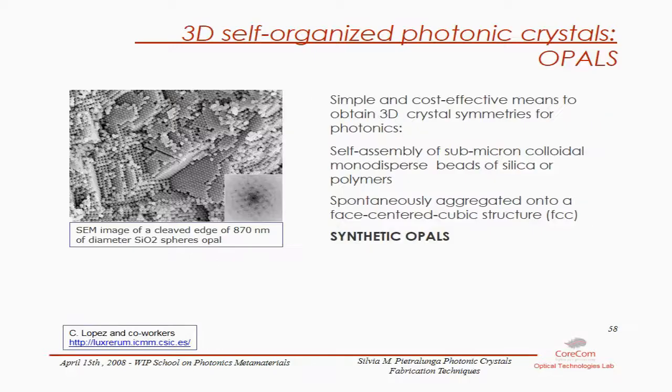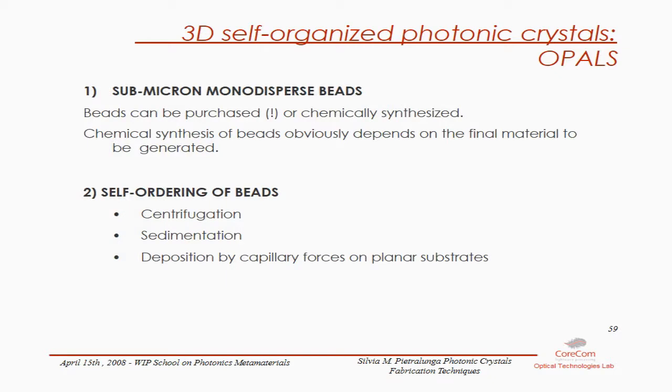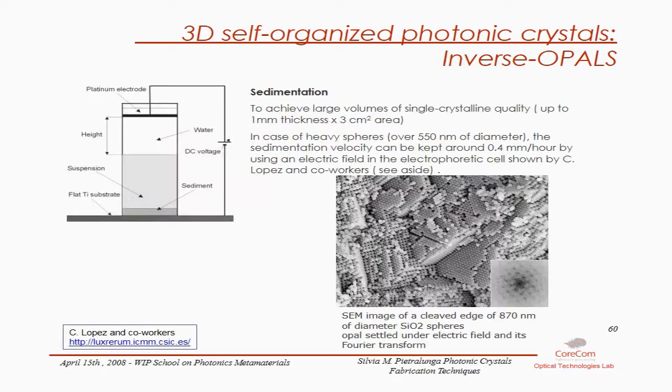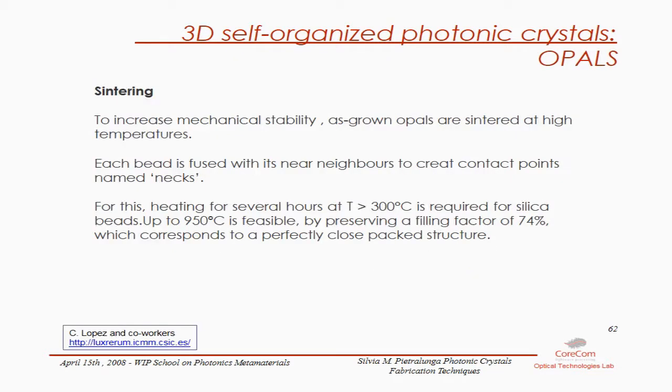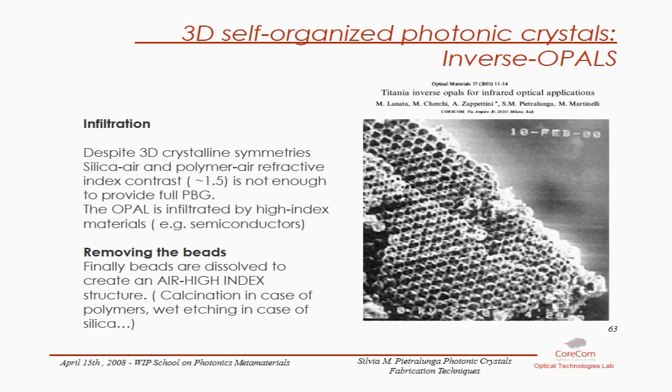Another technique is self-assembly of silica or polymer beads, which are 300 nm to 1000 nm in size. The size of the beads is chosen according to the wavelength it is designed for, so the real challenge is in the preparation and synthesis of these beads. Self-ordering or assembly of the beads happens by centrifugation, sedimentation, or deposition of capillary forces on a planar surface.